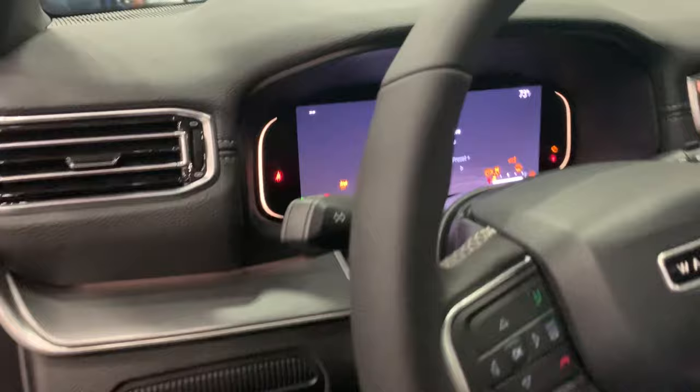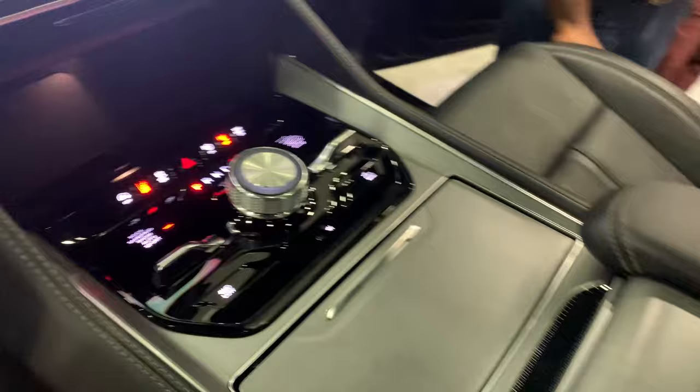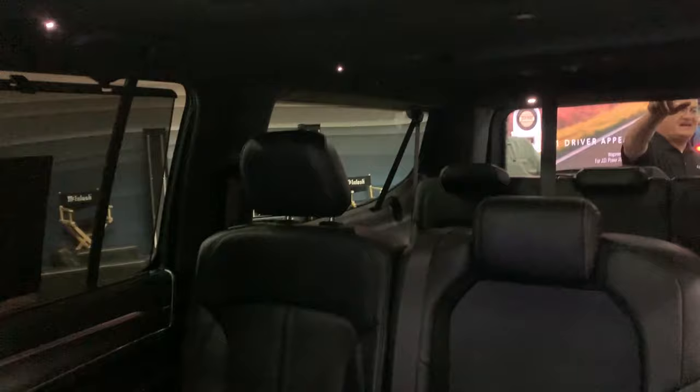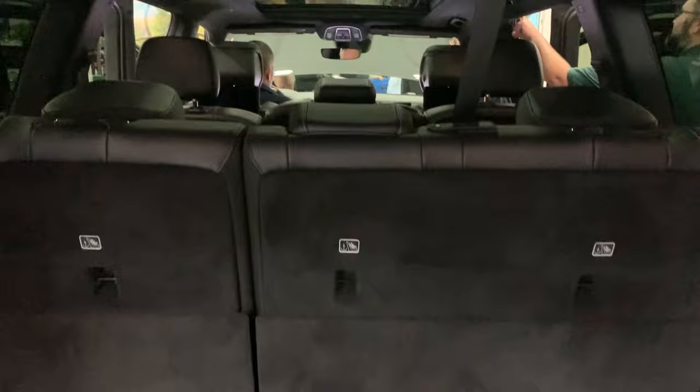L models also add $3,000 in cost. This Wagoneer L is the Series 2 Carbide 4x4, starting at $71,725. The Carbide appearance package adds features like gloss black accents, a tri-pane panoramic sunroof, and 22-inch gloss black wheels. Inside there's a 10.1-inch Uconnect screen in the center console and a 10.25-inch cluster display, plus a class-exclusive 10.25-inch front passenger interactive display. Under the hood is the new 3.0-liter Hurricane Twin Turbo standard output engine with 420 horsepower and 486 pound-feet of torque. With this engine and the trailer tow package, the Wagoneer L can tow 10,000 pounds.